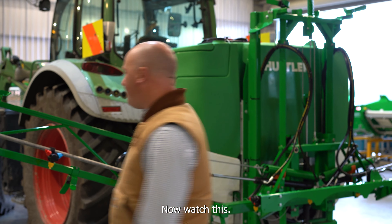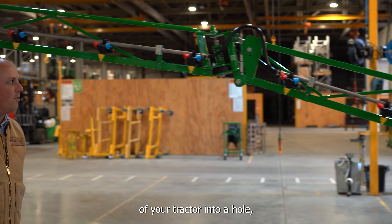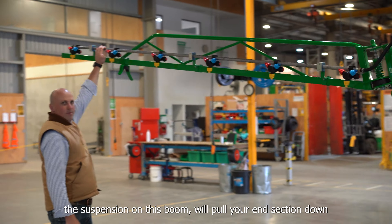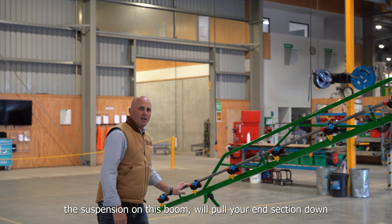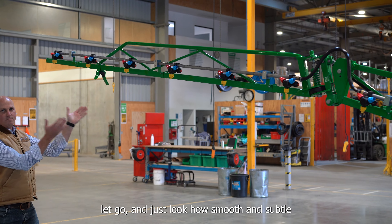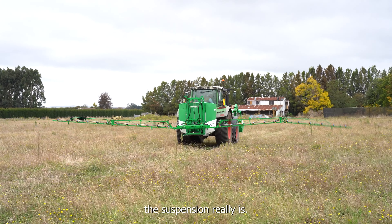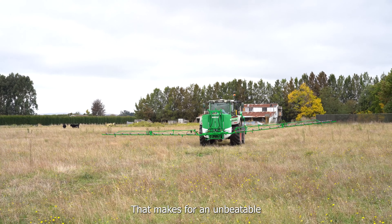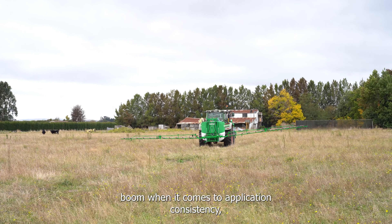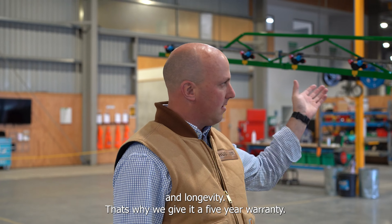Watch this. Assuming you drop the back wheel of your tractor into a hole, the suspension on this boom will pull your end section down and let go — just look at how smooth and supple that suspension is. That makes for an unbeatable boom when it comes to application consistency and longevity.